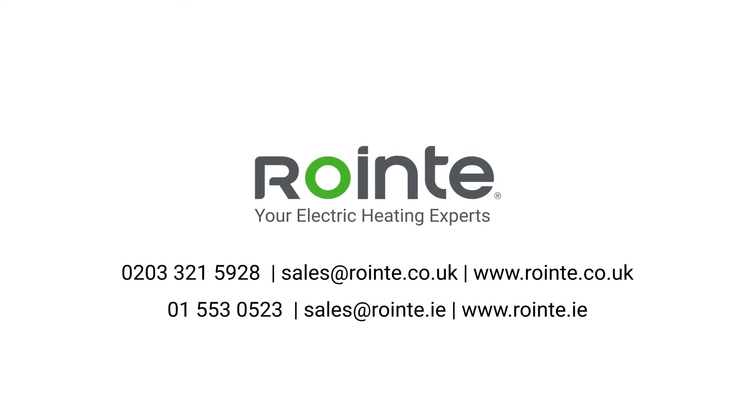Contact Rointe today to find out why we're your electric heating experts.